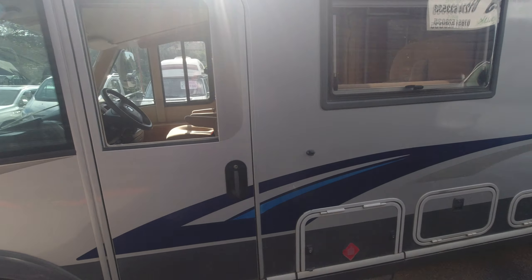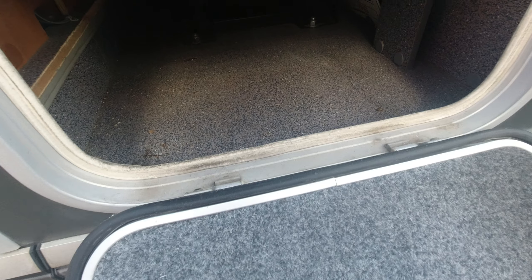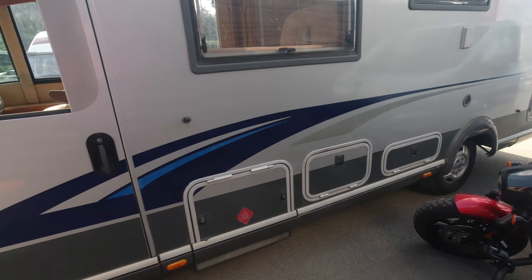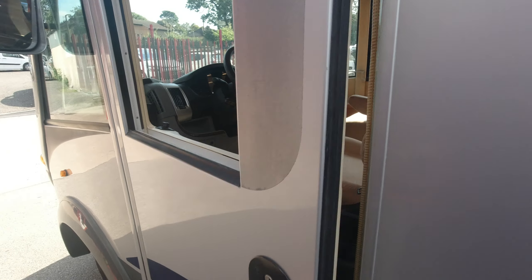A bit different in silver. All these external lockers here, and look around the gas lockers. You've got the door on this side because it is left-hand drive.